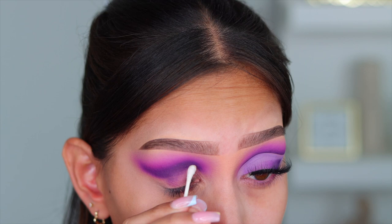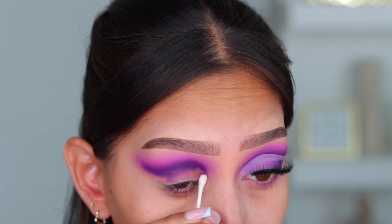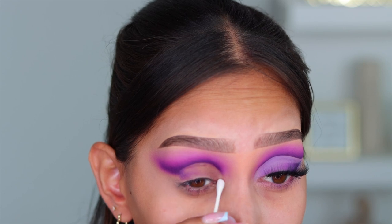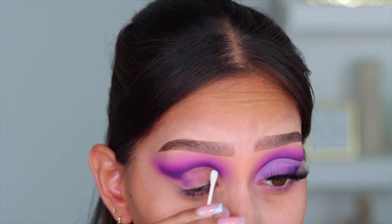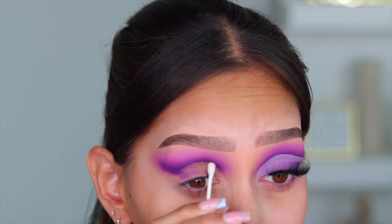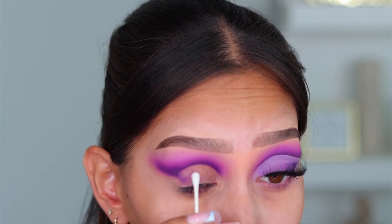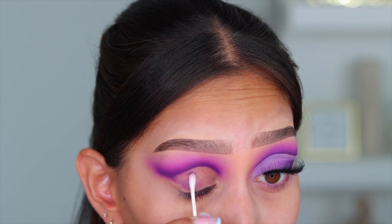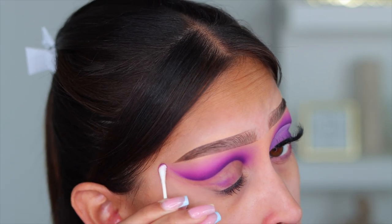So once I was pretty happy with the blend, I'm going in with some micellar water and a few Q-tips and I'm going to go ahead and clean up that crease. It's so satisfying to watch when you actually clean up the lid and create the shape that you're going for — and it's this part right here.